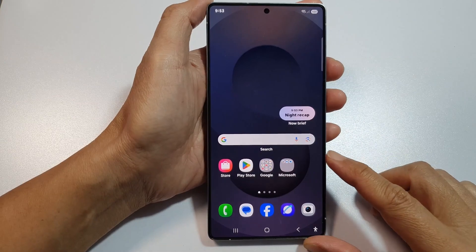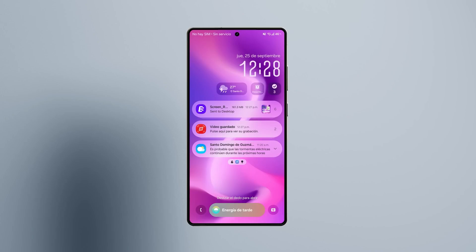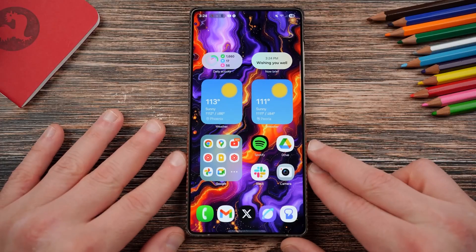The moment your fingers glide across the screen, you feel it. Motion that's almost organic. Transitions that melt like light through water, and feedback that seems to breathe. Samsung didn't just redesign a UI — they re-engineered motion. This is the first interface that looks back at you.